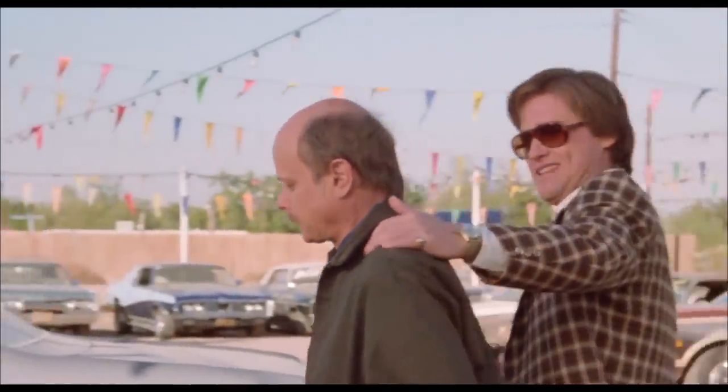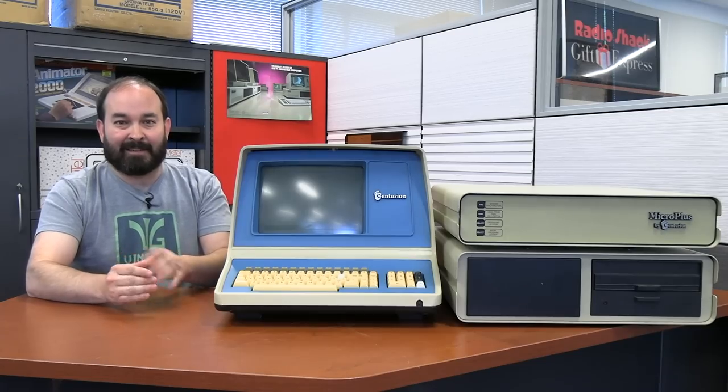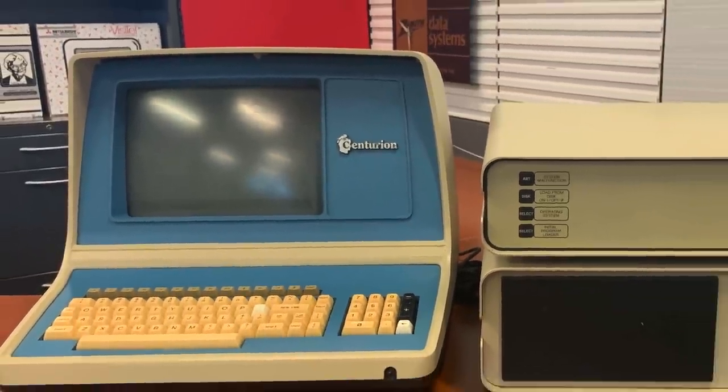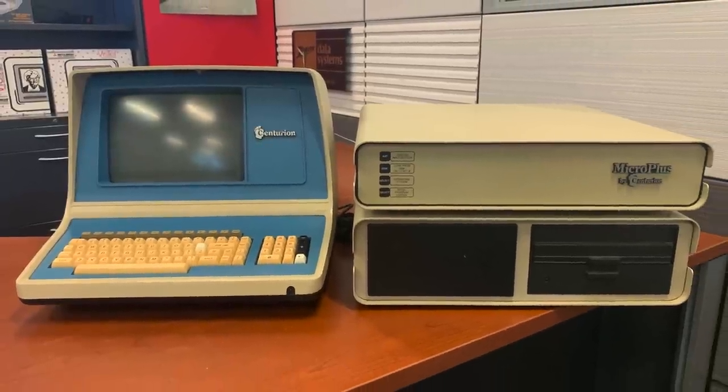[Used Cars clip] "You're thinking, can I afford to buy a car like this? Am I right? Seriously, Stan? You can't afford not to buy a car like this." This is all based on the limited amount of data that I have currently, but it was definitely a business-grade system and involved at least one terminal — sometimes more — and it involved a CPU and a drive case.